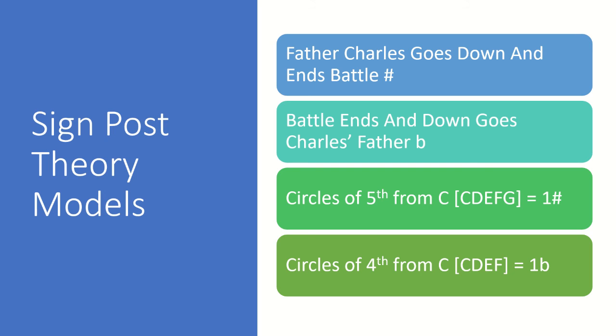Circles of fourths: again starting on C as the first note, but this time counting up four notes — C, D, E, F. F major has one flat, which is B flat. Counting up four notes from F, but remembering the one flat you've just identified: F, G, A, B flat. B flat major has two flats — B flat and E flat.